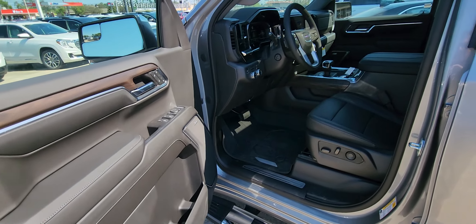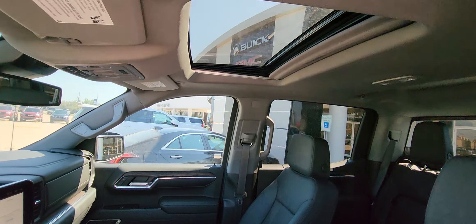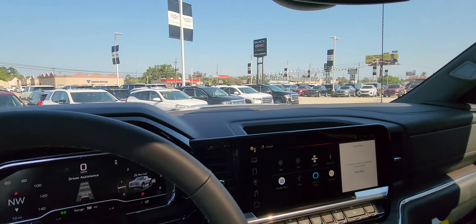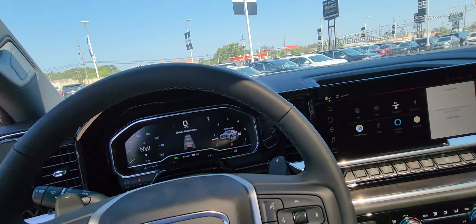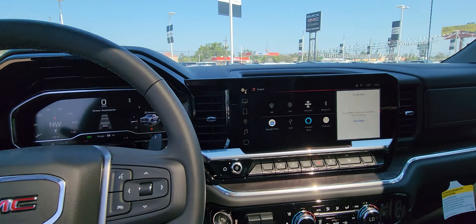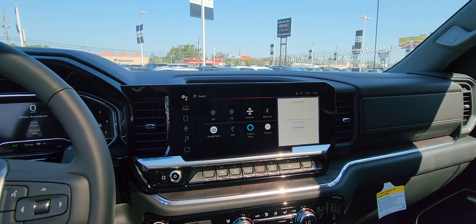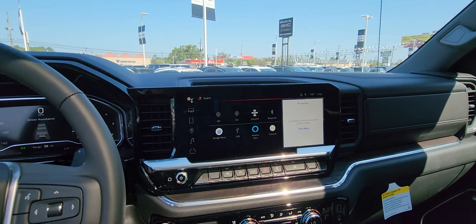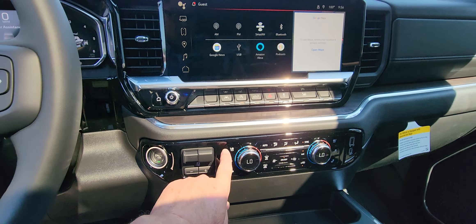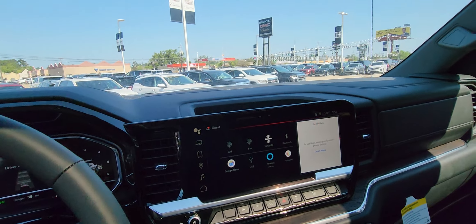Ebony interior. Has the sunroof. The 22 and a half model year changed over to the Google network — Wi-Fi driven, three years free, unlimited Wi-Fi. Also has electric brake controller, heated and cooled seats, and forward collision alert.